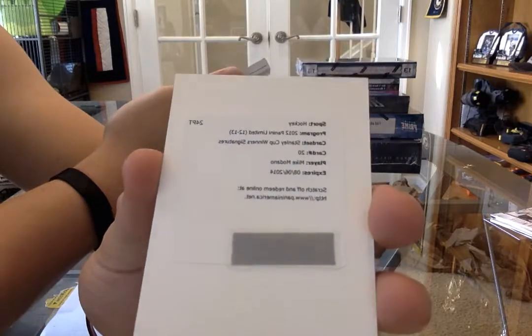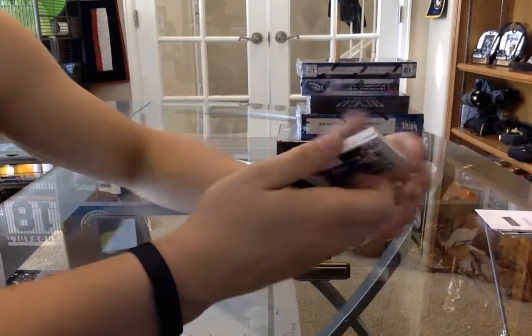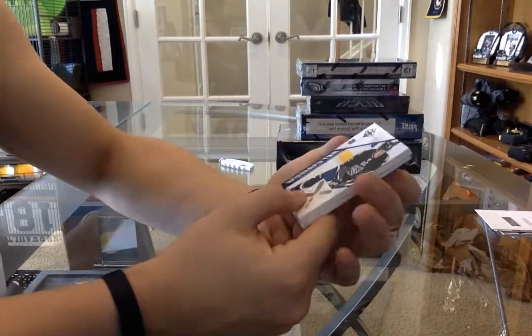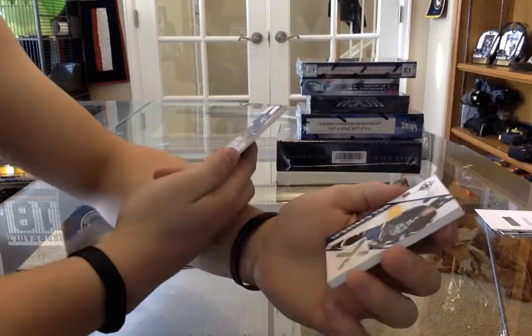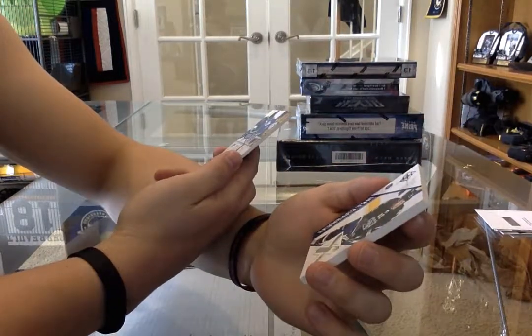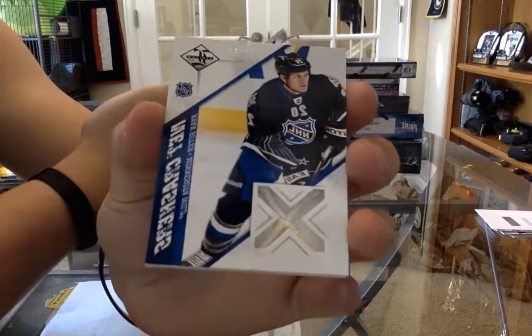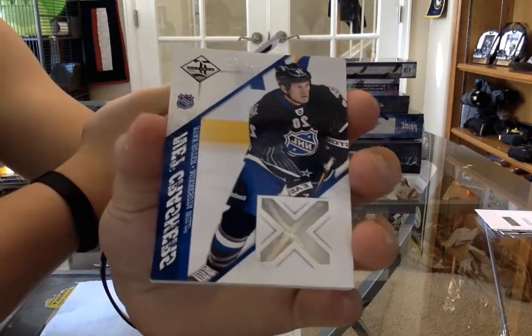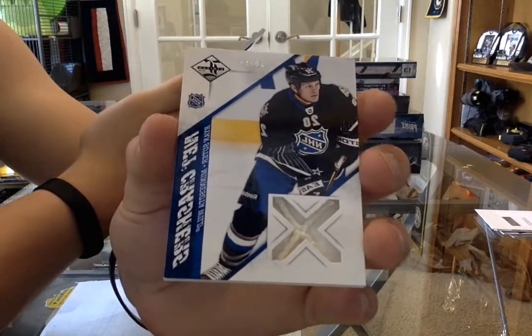Good thing about Panini, they always honor their redemptions. Next we have a net crashers numbered to 50 for the Minnesota Wild - Ryan Suter.